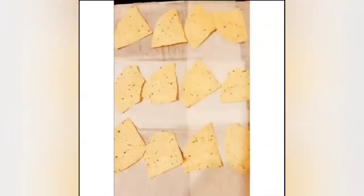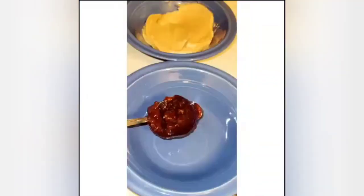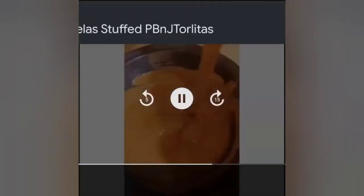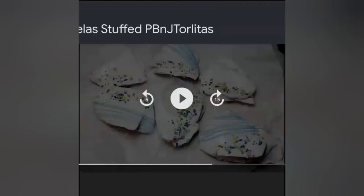Here is a new demo — these are called the stuffed peanut butter and jelly Torilita's. As you see here, I am laying them out on a lined cookie sheet, picking ones that are kind of large. I use the large triangle ones in this particular instance, but you can use the round ones as well.